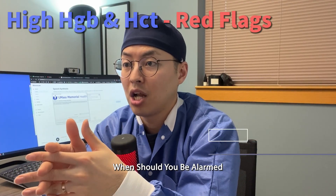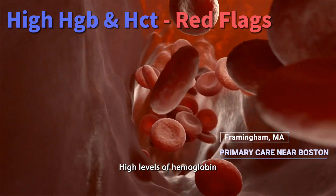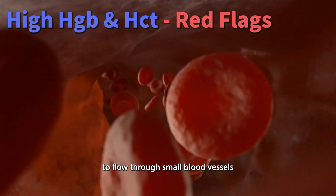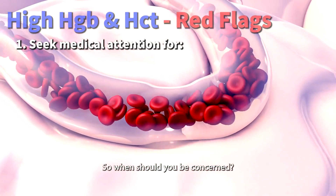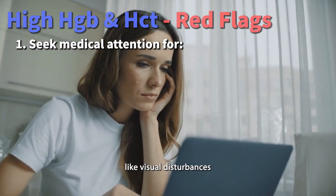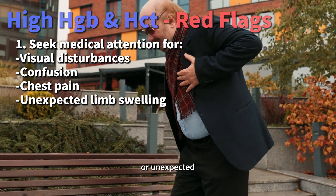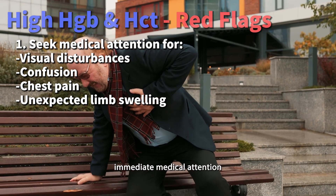When should you be alarmed by high hemoglobin and hematocrit levels? High levels can thicken your blood, making it harder for it to flow through small blood vessels, which can lead to serious problems like blood clots. If you experience symptoms like visual disturbances, confusion, chest pain, or unexpected swelling in your limbs, it's time to seek immediate medical attention.